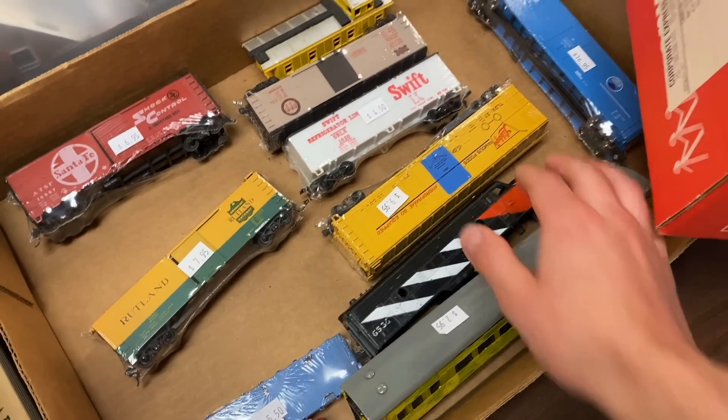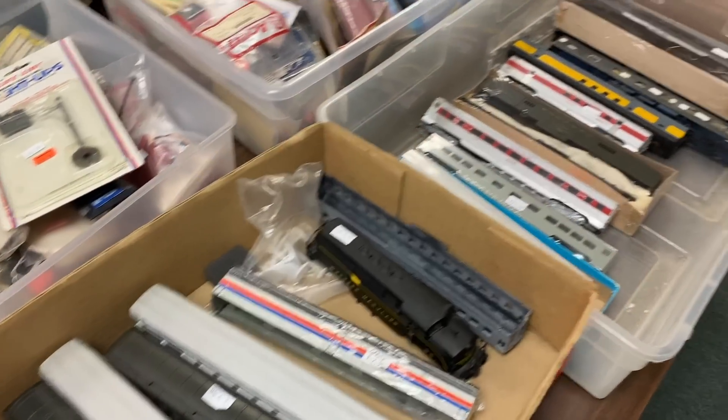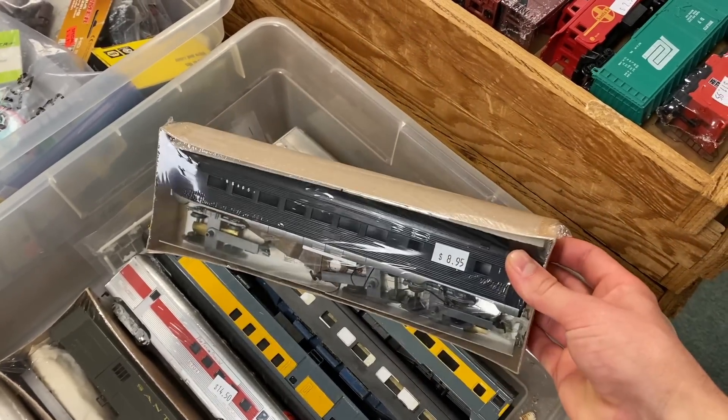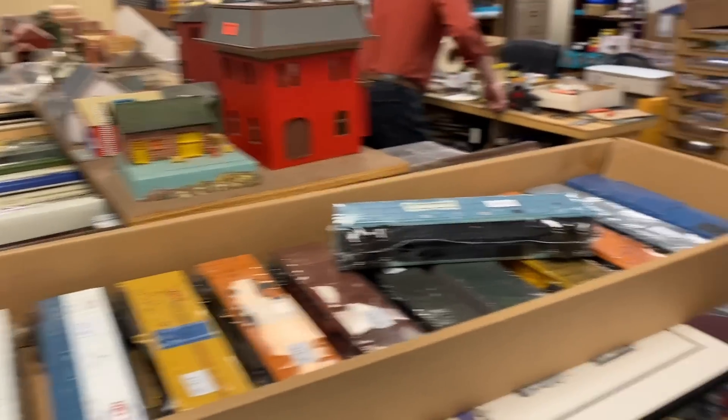We begin our tour in the consignment section. I can't say I saw too many new items in here — a lot of this stuff I've definitely seen before. They had a couple new passenger cars, but that was pretty much it.